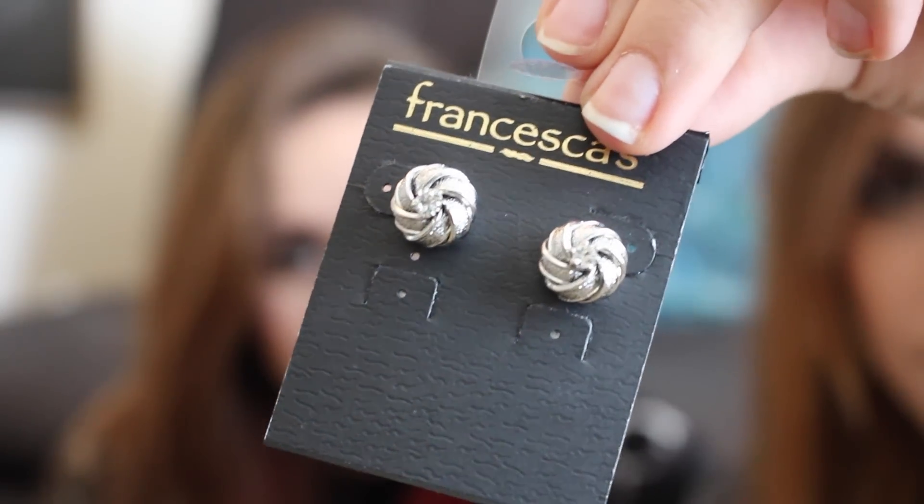My last thing — these are actually another item we got together: these super cute earrings, kind of just a classic knot style. She's wearing them right now, so you can see how cute they look on. Then I also got these flower earrings. I don't actually remember getting these — I think it was an impulse purchase because they were on super sale and I just had to have them. Apparently she didn't even see me get most of this stuff, except for the jacket.